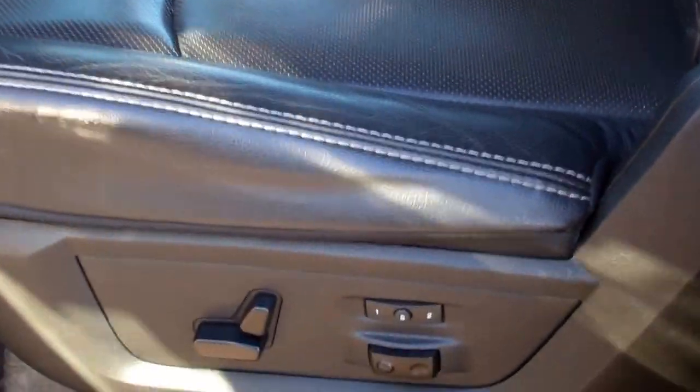Inside, the Laramie package gives you black leather seats with no rips or tears. It smells very clean in this truck. Memory driver seat, and both seats are heated. Factory front floor mats, auto headlamps, power pedals, and Uconnect Bluetooth.